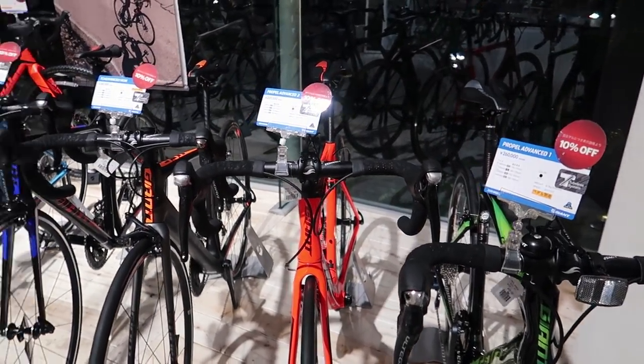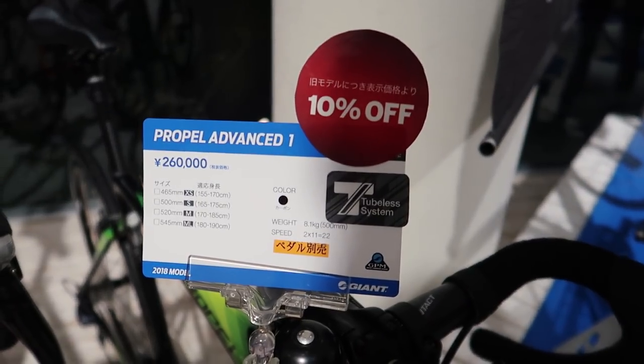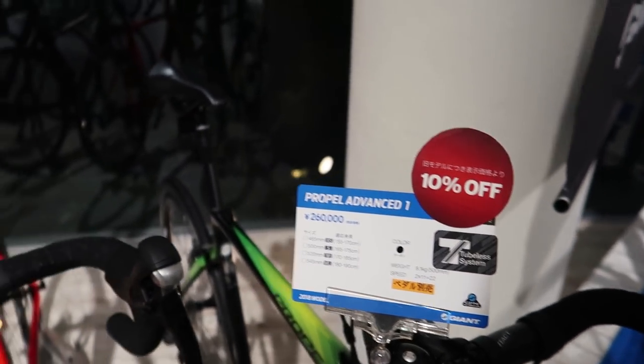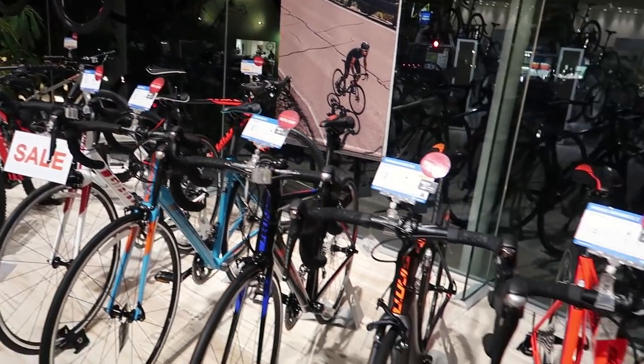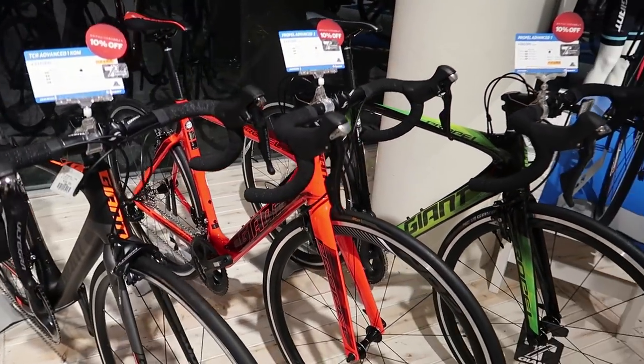Some more Propels here — these are the old models. Pro tip: if you're looking for a cheap bike, you should shop around this season because this is when the new models are coming into stock and they're trying to get rid of old inventory. You can see all of these bikes are 10% off. Pretty sure they'll do a big closeout inventory sale once they're trying to eliminate all these bikes and get the new models in.